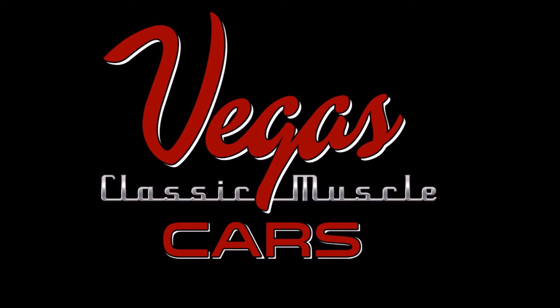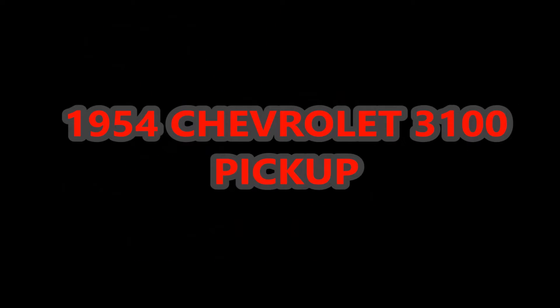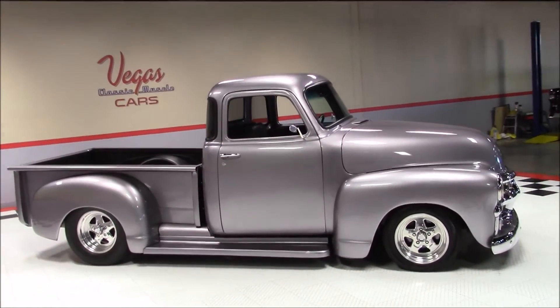Welcome back to Vegas Classic Muscle Cars Video Showcase. This is a 1954 Chevrolet 3100 five-window pickup.